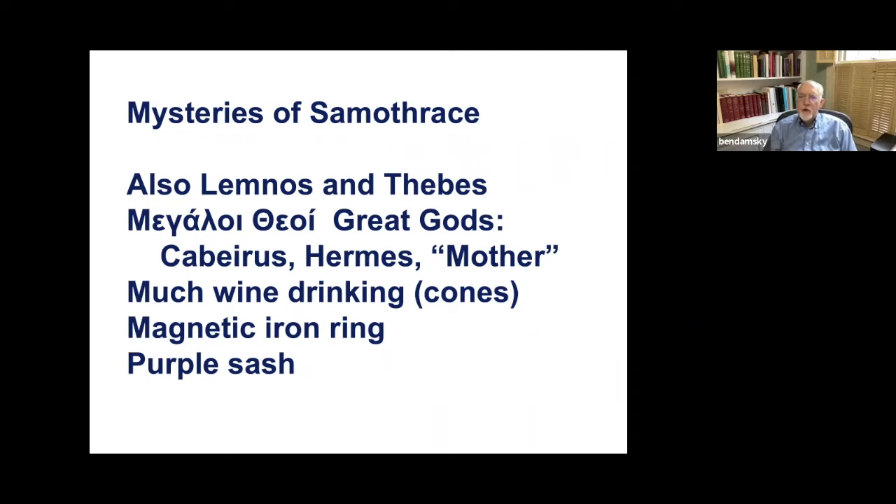The subjects were called the great gods. We aren't given the names except indirectly — it was Kabiris, Hermes, and a mother. The mother is probably the Great Mother, Magna Mater, or the Cybele, coming from Phrygia. We know that at Samothrace the ceremonies involved a lot of wine drinking. Archaeologists have found thousands of simple conical cups that were used to drink the wine.